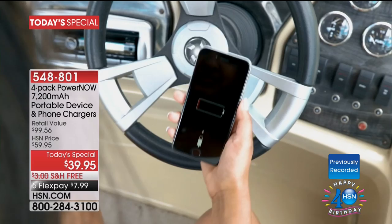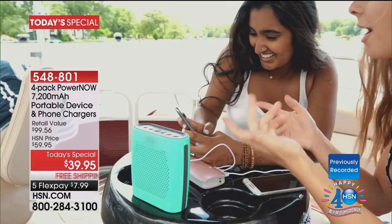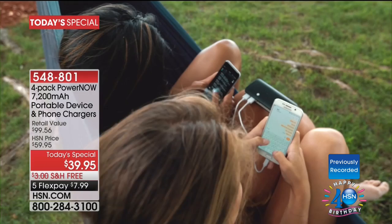When we're on the boat, when we're out camping, when we're on the plane, when we're just in the back of the car, when we're traveling — wherever we may be — when we need to make that one more phone call, when we need to send one more text, when we want to play one more game, when we want to get to one more destination on our GPS — this is the way we're going to be able to do it, with our four-pack of PowerNow Chargers.